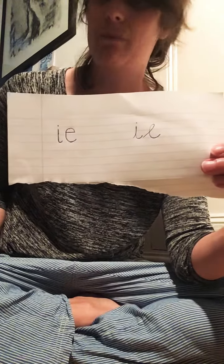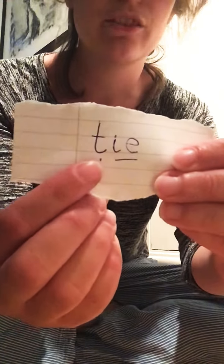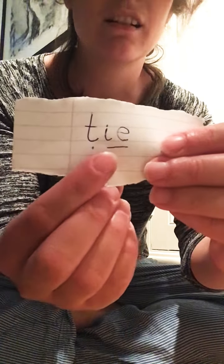It's very tricky, grown-ups! So that is 'ie,' and it's got some words to read. You'll notice it is usually found at the end of a word. 'ie' — tie. Like, I can tie my shoe.